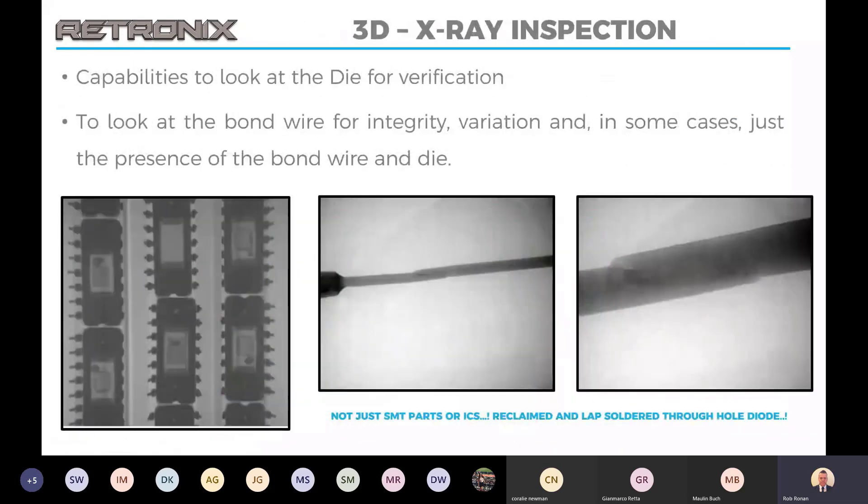X-ray is probably one of our most powerful tools for anti-counterfeit checking. This allows us to check the components internally to see if the die and bonds are in place and intact. As you can see from these images on the left, these were tubes of through-hole ICs and you can see there's a blank device here, and different die types in there. Visually these parts came across as perfect, and these devices were destined for a very critical application. This wouldn't have been discovered visually without X-ray and may well have made it onto the board and then delayed things with rework and fault finding.